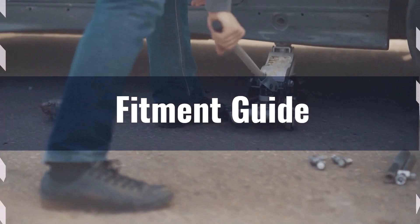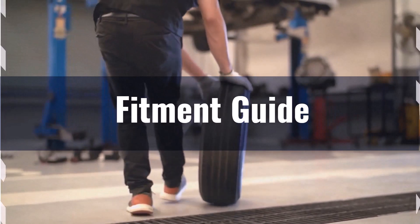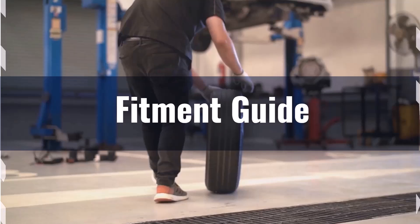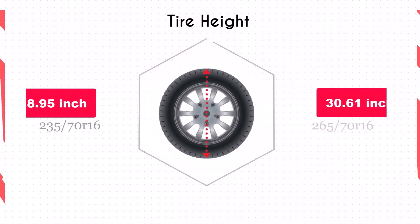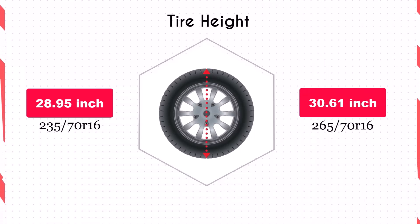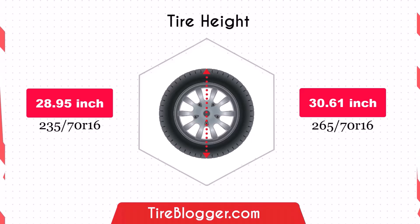This significant change means that switching to the larger tyre may require modifications to your vehicle, such as levelling or lift kits to prevent rubbing and ensure proper fitment. Switching to the 265/70R16 increases the diameter by 1.65 inches, which in turn raises the vehicle's ground clearance.